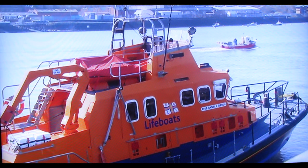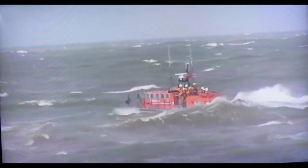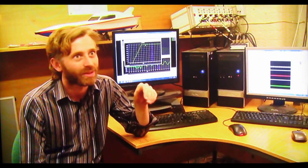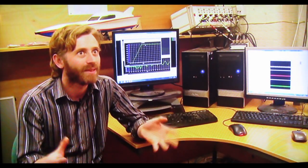The Severn lifeboat is a phenomenal boat — it's really strong — but at the same time it has to experience incredibly harsh environments. We want to make sure the lifeboat can go fast, we want to make sure it can ride over waves, and we want to make sure that the structure remains intact.